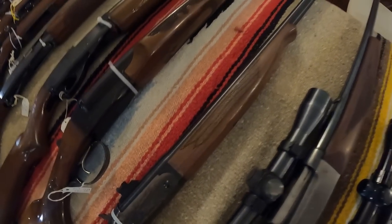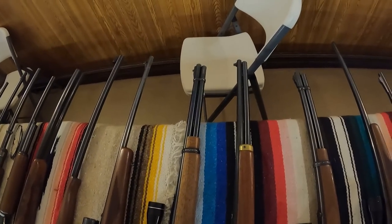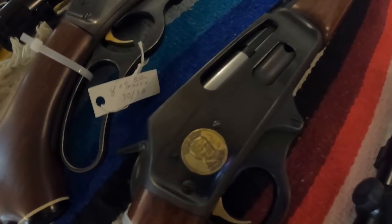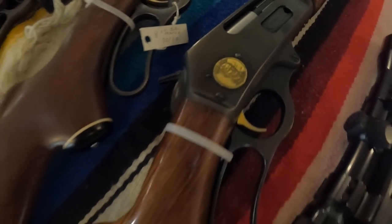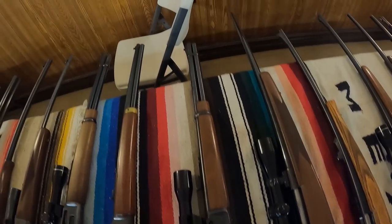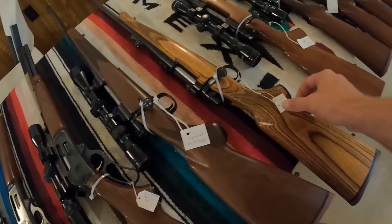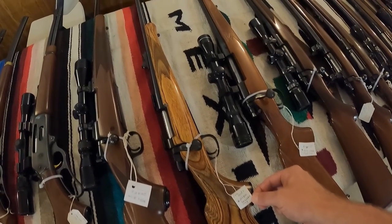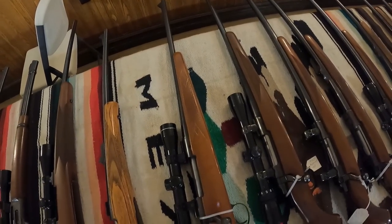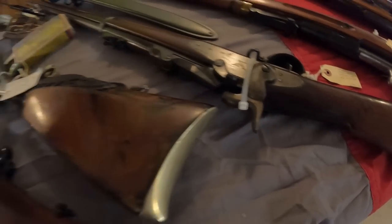Single shot, $635. Marlin 30-30, $800 with optic. This 30-30 lever at $1,250 — very pretty gun. Marlin 35 with optic, $950. Winchester 30-06, $925. Remington Model 7 .300 Remington SA Ultra Mag, $800 on the Remington 30-06 Model 700 — beautiful guns.